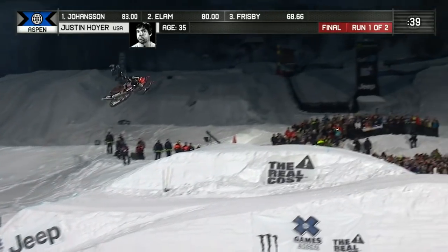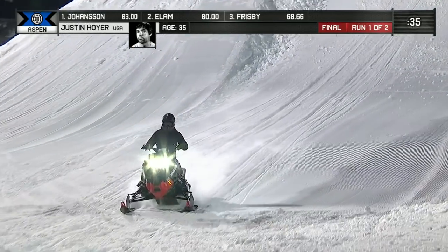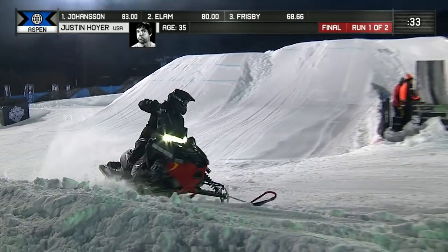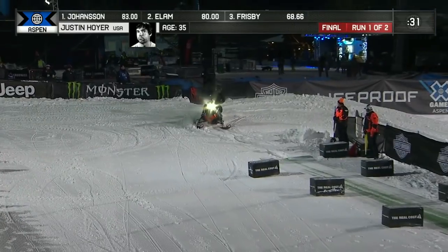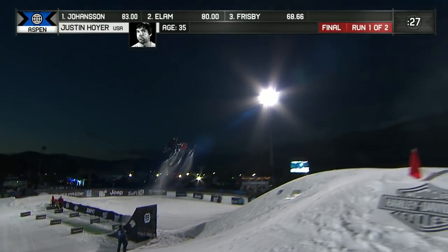We talk about the high elevation and the modifications to the machines that are required here. Justin is the only competitor in the field who is running an 800cc motor, basically giving him more power and more torque for the elevation of Aspen.